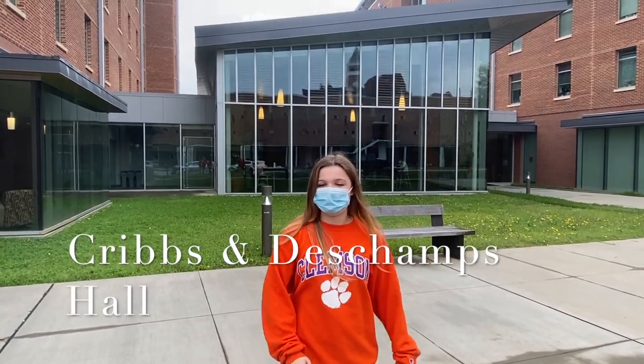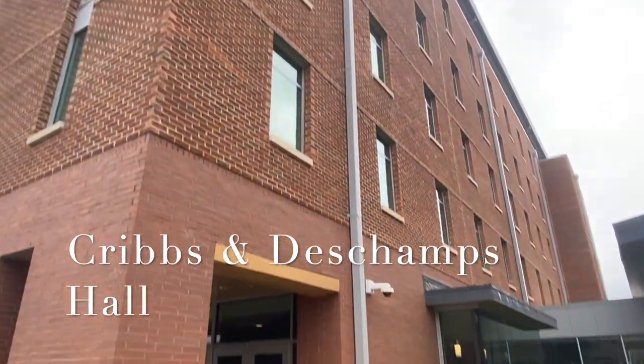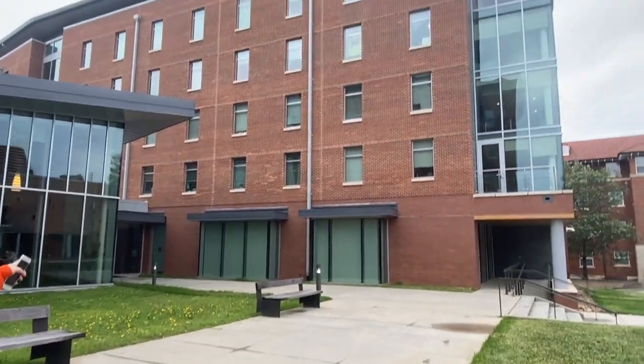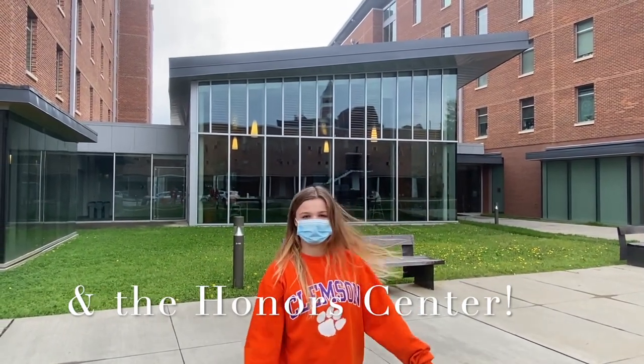Hi guys, welcome to the Honors College. Right now we're in the Honors College space. To my right, we have TM Hall, which is one of the Honors dorms for Honors freshmen and sophomore. And then to my left, we have Green Hall, which is another Honors dorm. Along in between, we have the Honors Study Center.